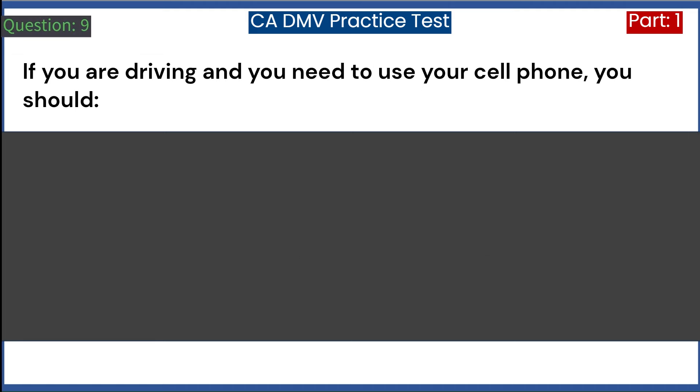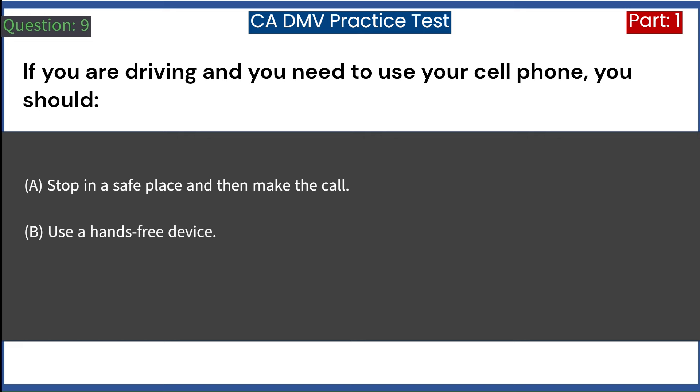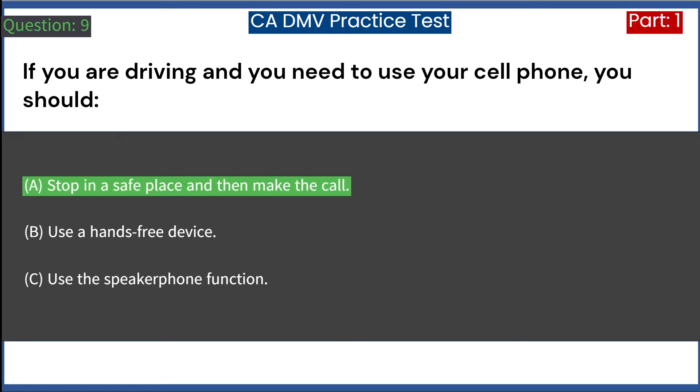If you are driving and you need to use your cell phone, you should: A. Stop in a safe place and then make the call. B. Use a hands-free device. C. Use the speakerphone function. Answer: A. Stop in a safe place and then make the call.